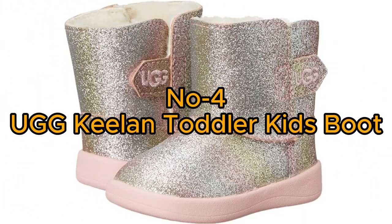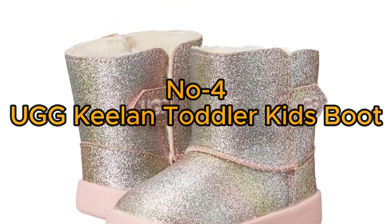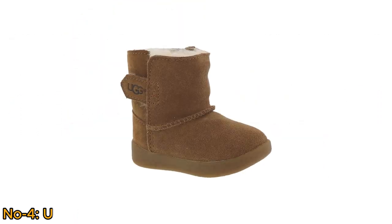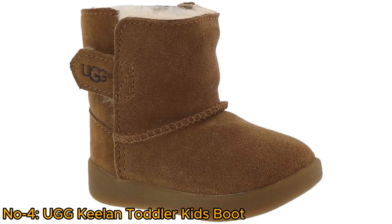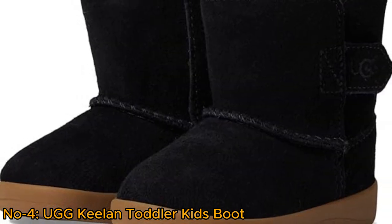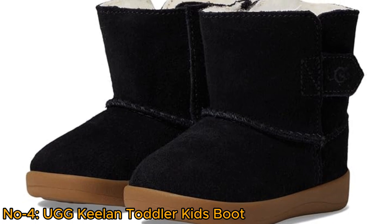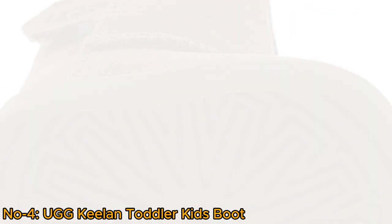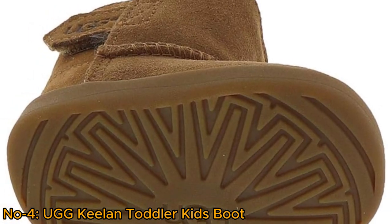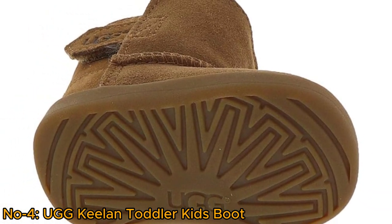Number 4: UGG Keelan Toddler Kids Boot. The UGG Keelan Toddler Kids Boot boasts a suede upper with a luxurious 10mm sheepskin lining and textile lining for ultimate comfort and warmth. Featuring a 10mm UGG plush upcycled wool insole and a durable rubber outsole, these boots provide both coziness and traction.